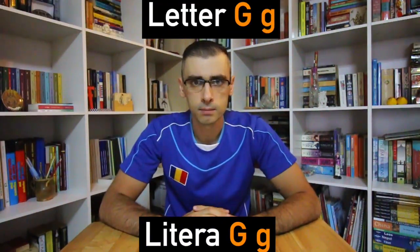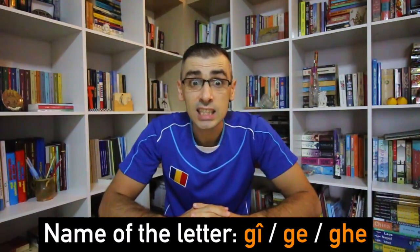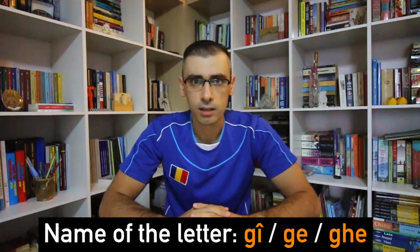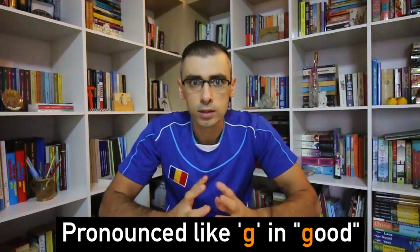Litera G — Letter G. The name of the letter in the Romanian alphabet is G. It is pronounced like G in 'good.'